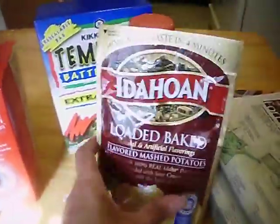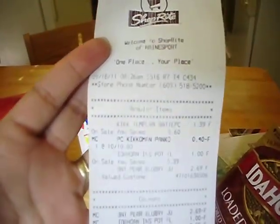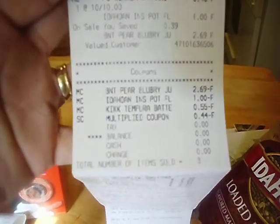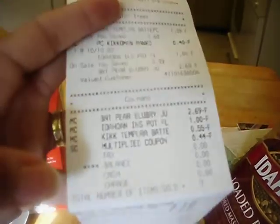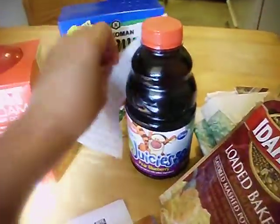That coupon came in the new All You for October, which arrived in yesterday's mail, so those were all free. I'll try to give you a close-up of my register receipt at the end of the video — here it is. Today's date is 9/18, showing the three products, the coupons, and the balance at zero.